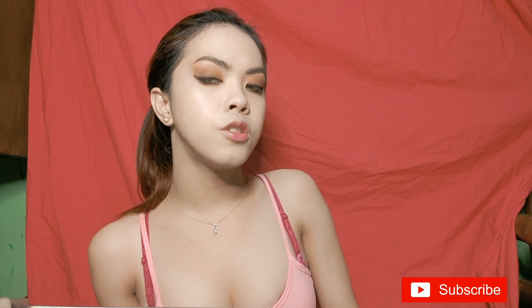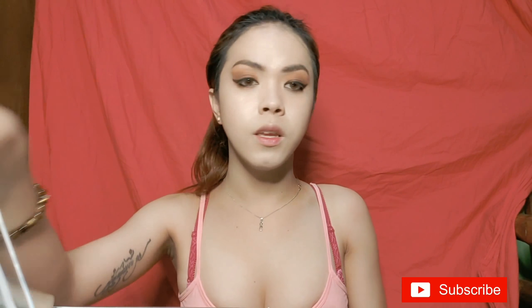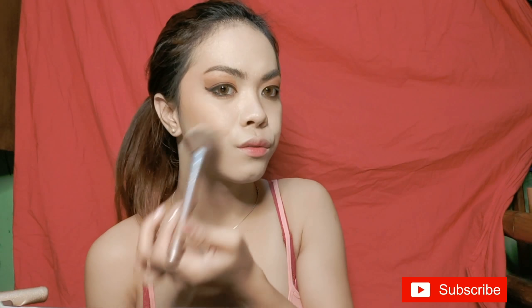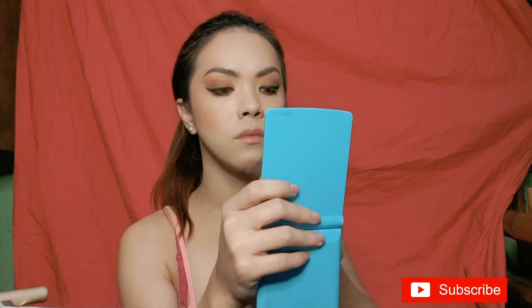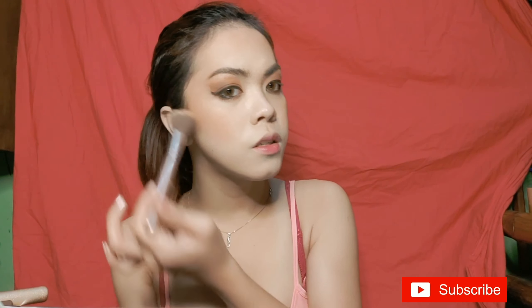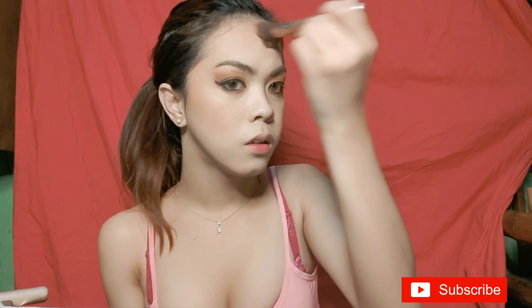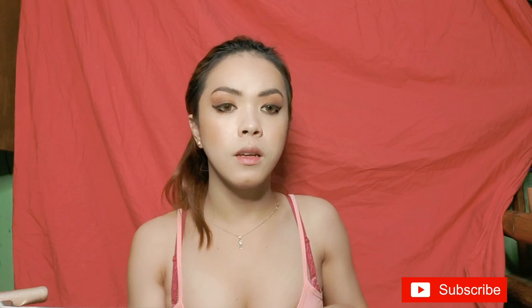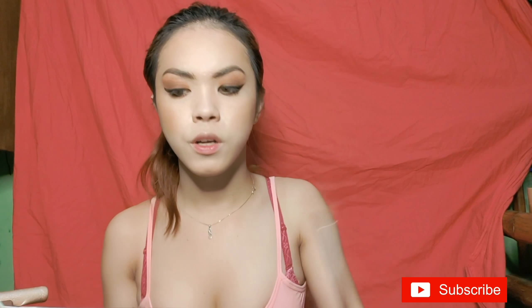I'm having a hard time because it smudges, but for contouring I'm going to use this brush. The makeup looks thick in person but on camera it still looks a bit faint. I'll take a photo later so you can see the actual look. I'm also going to contour my nose using this brush.